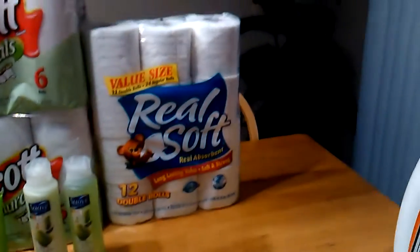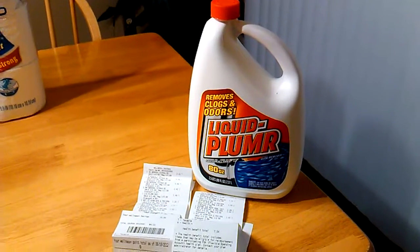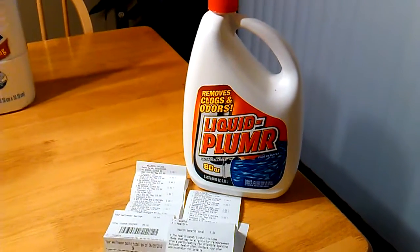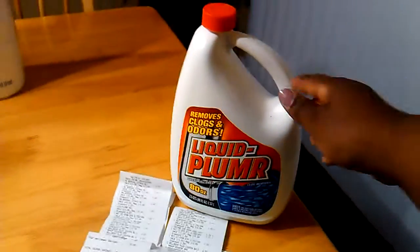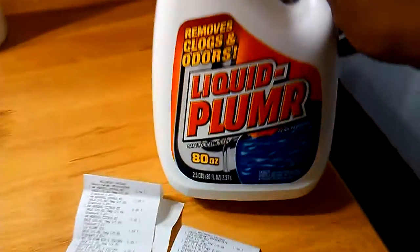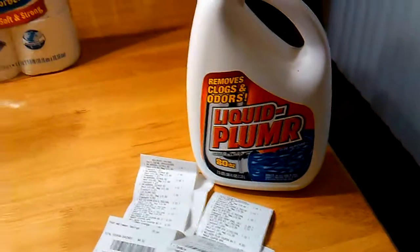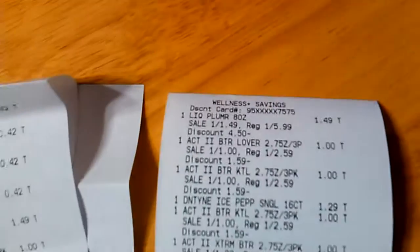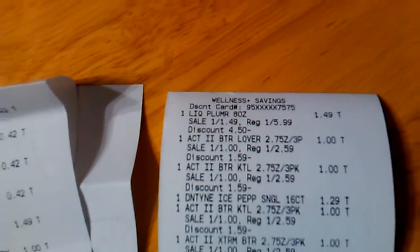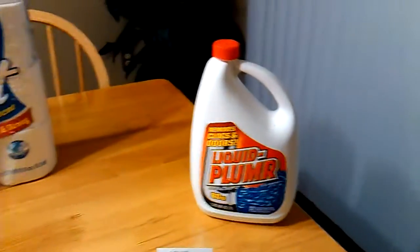There's also some clearance going on at Rite Aid. I already did the Air Wick and the popcorn, but I also wanted to point out that this Liquid Plumber — the 80 fluid ounce — is also on clearance for 75% off. Regular price is $5.99, and with the 75% off it rang up to $1.49. I purchased two bottles of those.